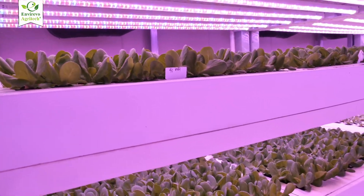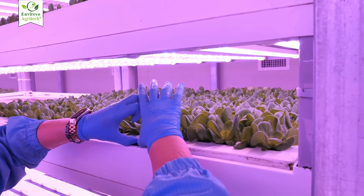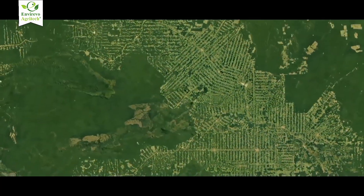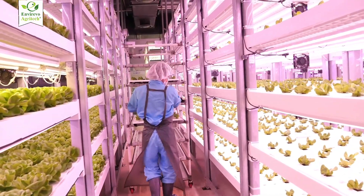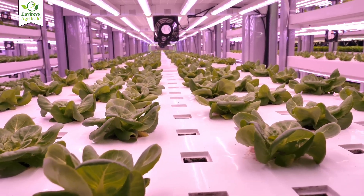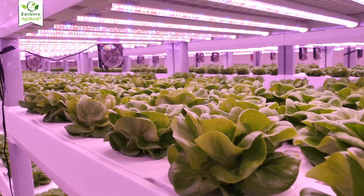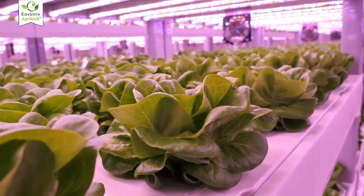However, the technology is advancing rapidly and these challenges are gradually becoming manageable for commercial growers. In a world facing climate change, water scarcity, and rapid urbanization, vertical farming offers a way to produce food sustainably while saving space. It reduces transportation emissions by growing food closer to where it's consumed, and by using less water and reducing land pressure, it aligns with the goals of a sustainable and secure food system for urban populations.